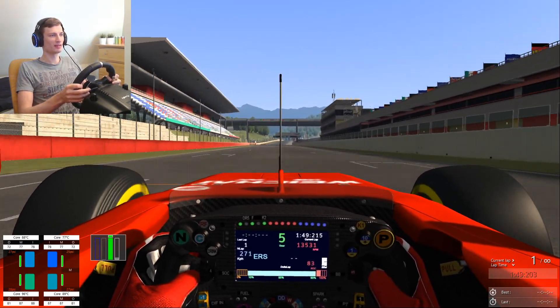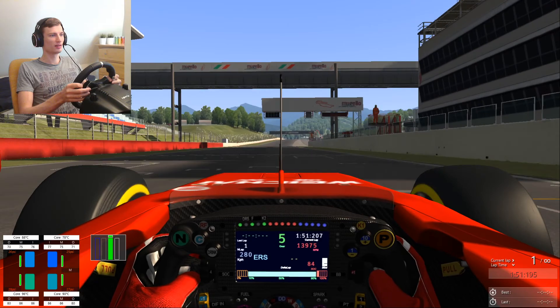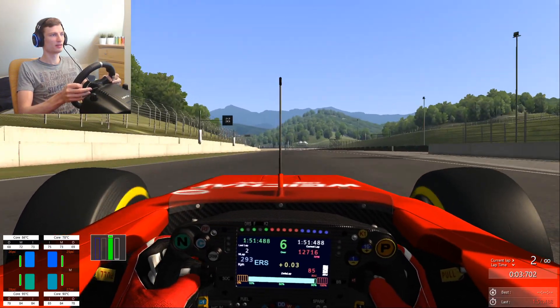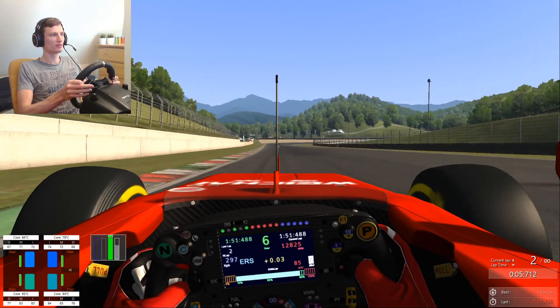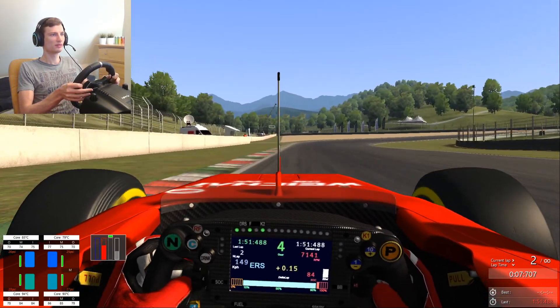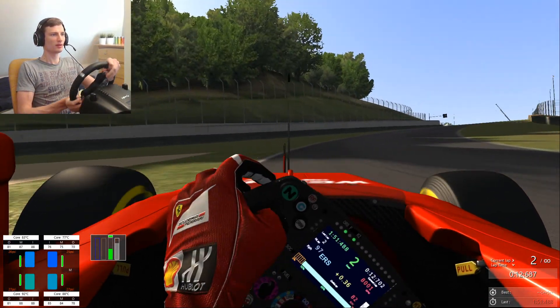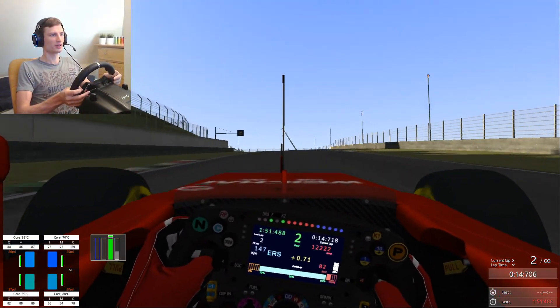Let's see what lap time we can set. Almost hit the roof — almost on top; I have to drive there.